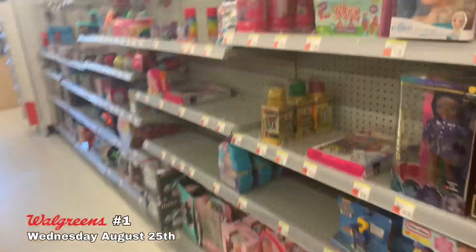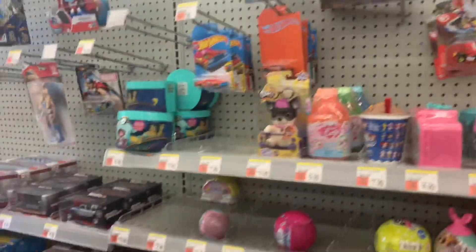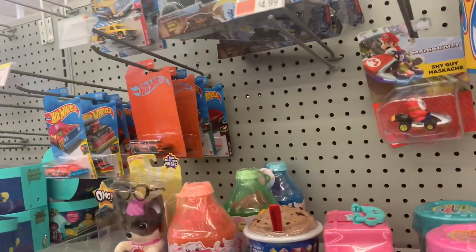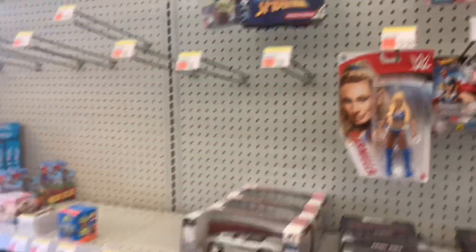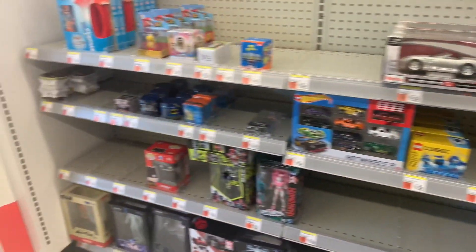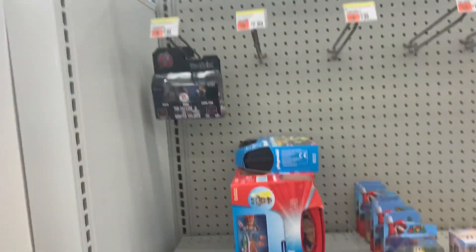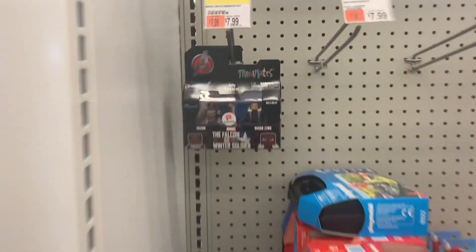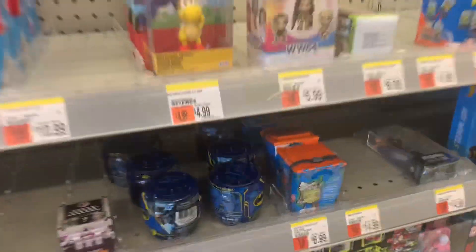All right, we're here at another store. I don't see anything yet — some Hot Wheels, nothing special. Some basic wrestlers. No Marvel Legends. They do have those Mini Mates and they have this one guy.